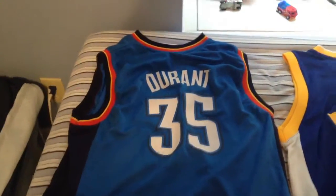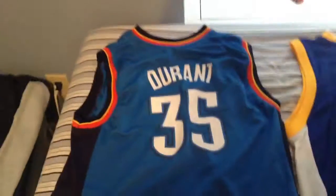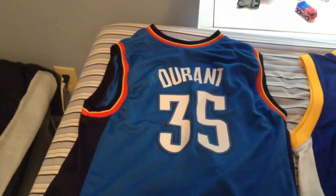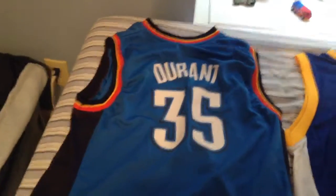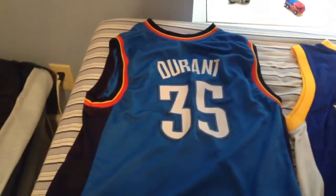Hey guys, this is Caleb from Triforce Gaming Pros here. This isn't game stuff, but it's kind of related to NBA games. I just want to show you my collection of jerseys.